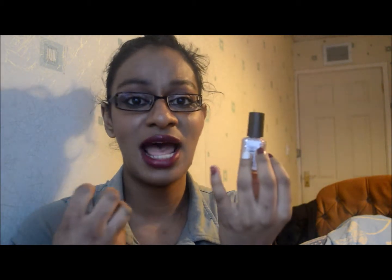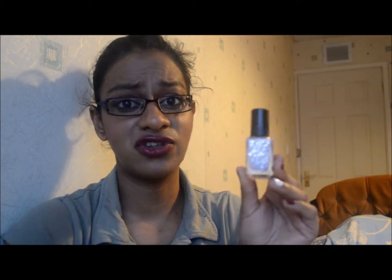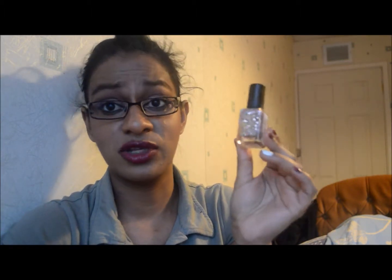A nail varnish favourite this month is the Barry M nail paint in Rose Quartz Glitter. It's a nice top coat for any nail varnish — it just adds some sparkle, perfect for these winter festive months, just to give your nails a really nice polished look without doing much. A similar one is the Maybelline Colour Show nail varnish in Knitted Gold — I'm not sure if it's limited edition, so go check that one out. I might get a backup for when this one finishes, because I've been using it so much.